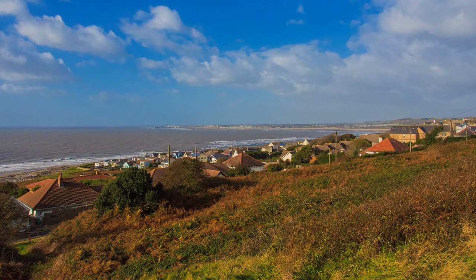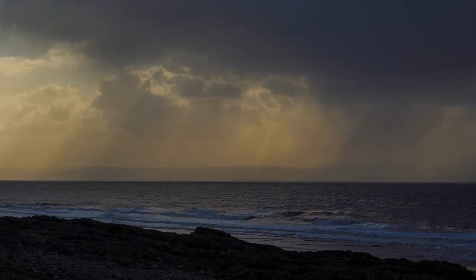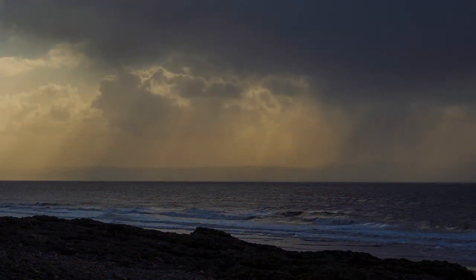Ogmore by Sea is pleasantly situated on the Glamorgan Heritage Coast, close to the expansive estuary of the Ogmore River, with a coastline stretching beyond Nash Point. Facing the Bristol Channel, the photographer will often find themselves shooting into the light, presenting a number of photographic challenges.